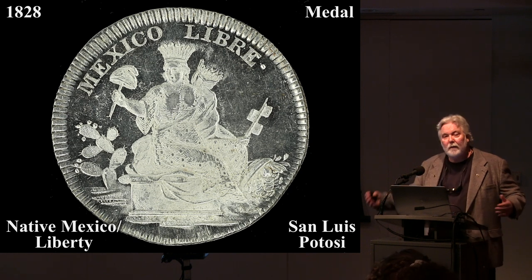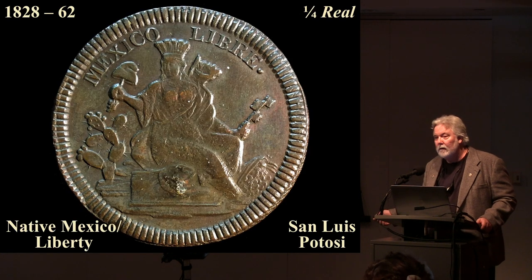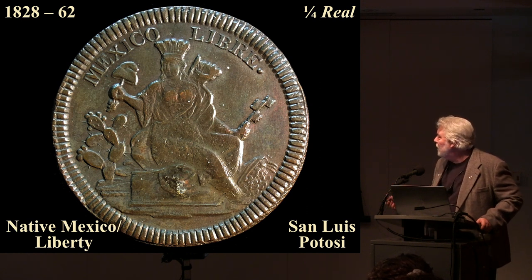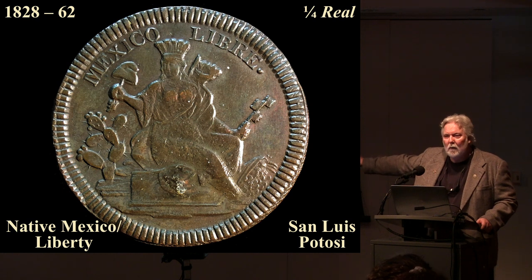The next time we see her is on a medal issued in 1828 by San Luis Potosí. She's seated on a pedestal with a cornucopia, and emblazoned above is 'Mexico Libre.' She has a liberty cap atop a shaft, and she's now the only figure in the entire field — quite a metamorphosis. That same year San Luis Potosí issued a quarter real with the exact same image, reading 'Mexico Libre.' She occupies this coin until 1862 — when France invaded and installed Maximilian, who put an end to this dangerous nationalist coinage.